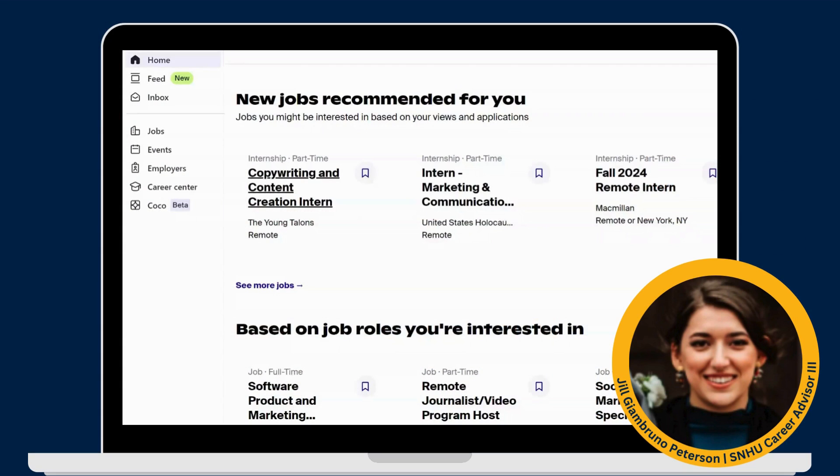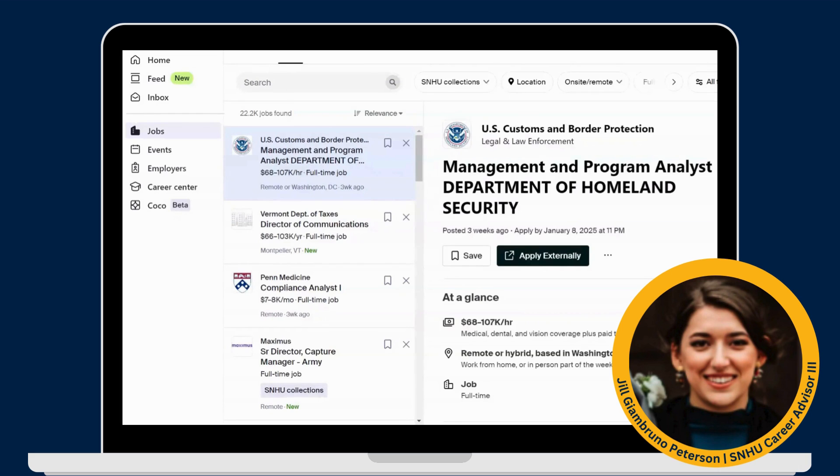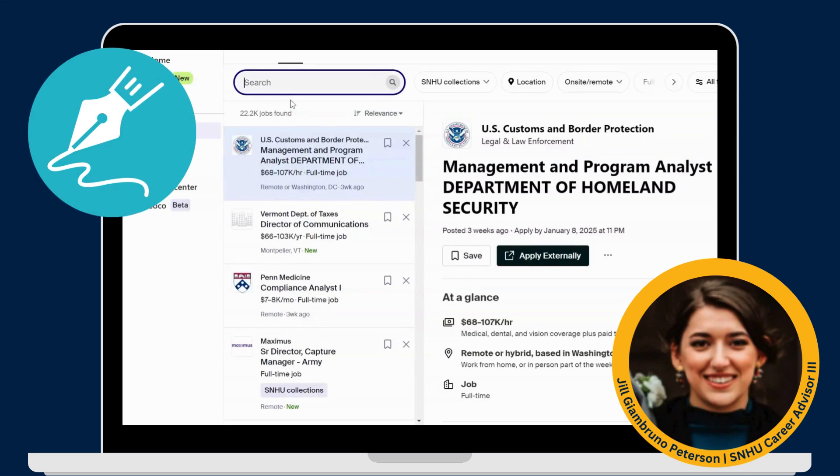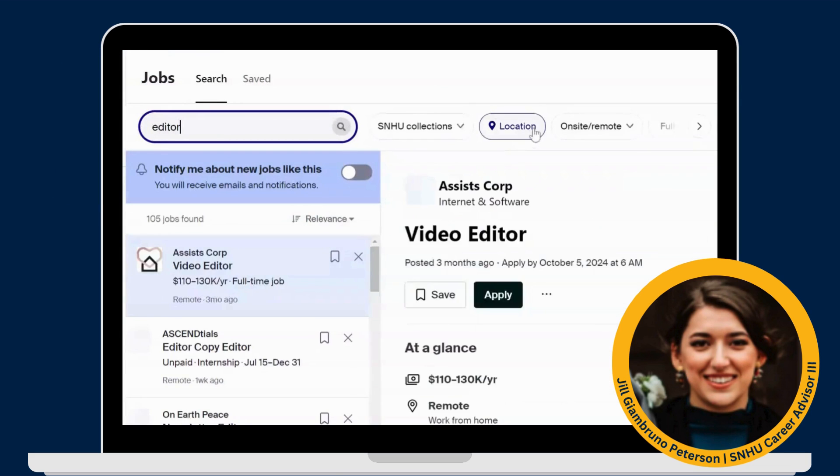To start, click on the Jobs section of Handshake. Do you have a specific title in mind? Use the keyword search. As an example, if you're a creative writing major, type 'writer' or 'editor'. Adjust filters to your liking, such as specifying a location.